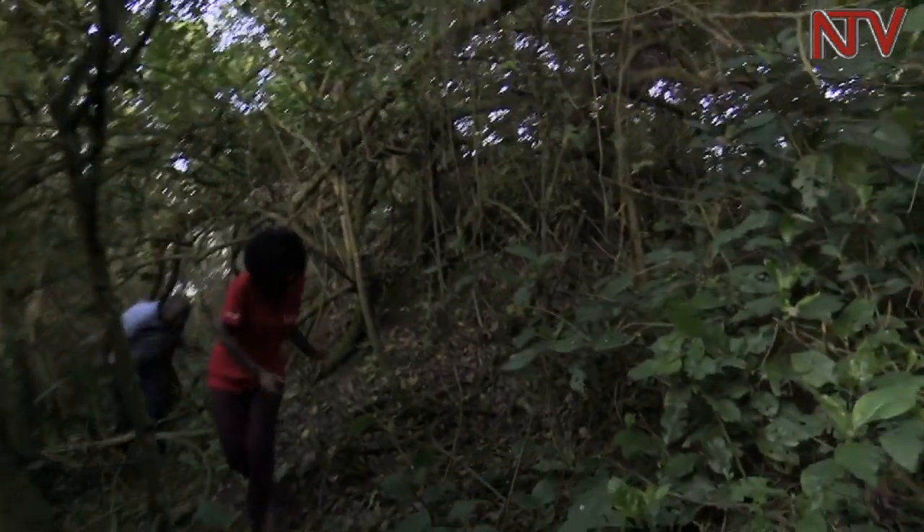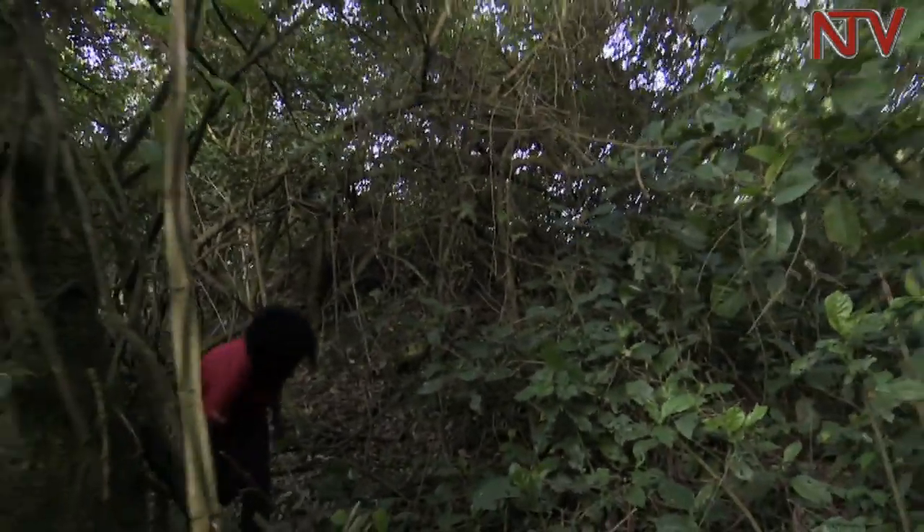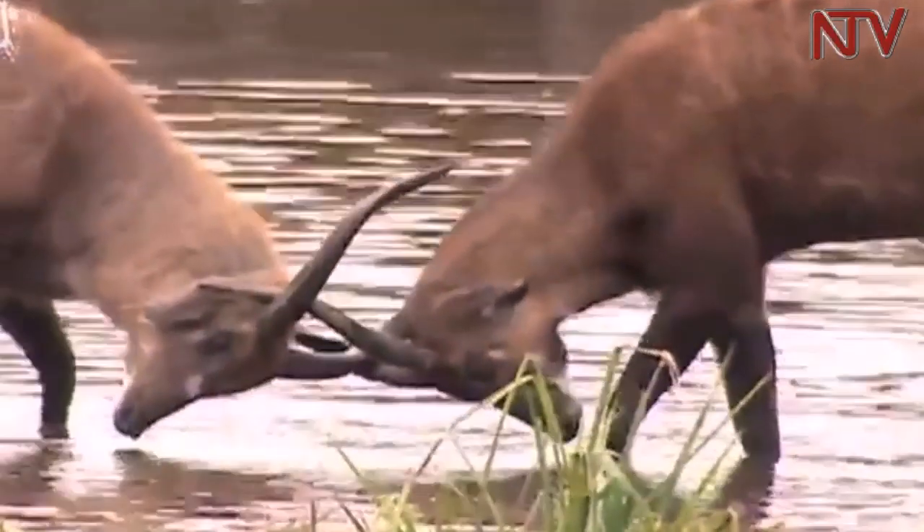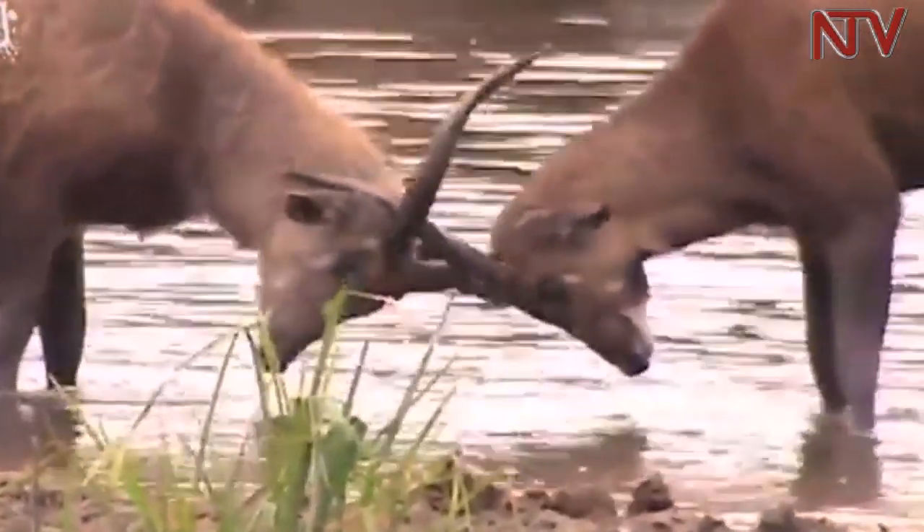You can only see sitatungas very early in the morning or very late in the evening around this time — there is no other time you will see one come out. A sitatunga is a long-horned antelope with spiral horns, found only in the marshes and nowhere else. And this is an opportunity — probably today we may be able to see one.